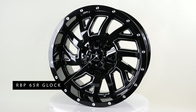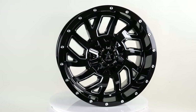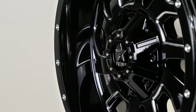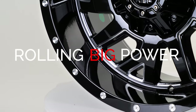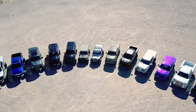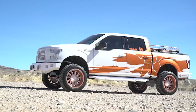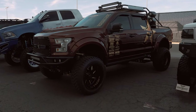Today we're looking at the 65R Glock manufactured by RBP. If you're watching this video the minute it gets uploaded, we have a chance for you to win a free set of RBP wheels. RBP stands for Rolling Big Power, and with a company named Rolling Big Power, you can guess what they're looking to achieve. They want to be the go-to wheel producer for drivers who like the big, beefy and bold look of huge trucks and eye-catching vehicles.